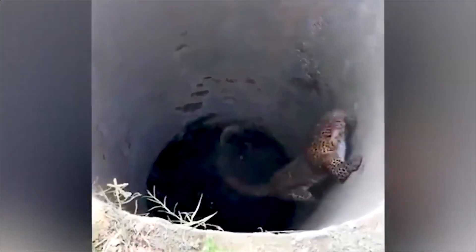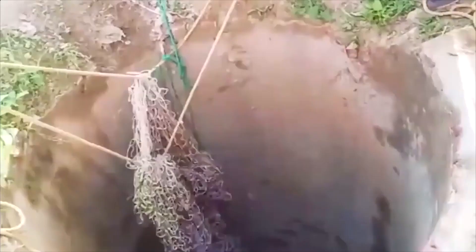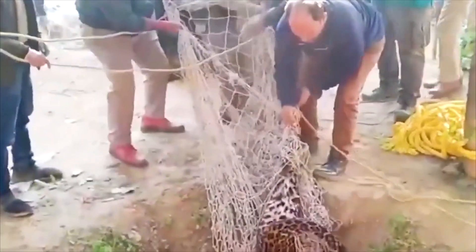Escaping a 25-foot-deep well was impossible, even when you're the assassin of the wild. But don't worry — humans were coming to save you.